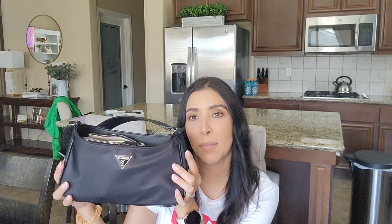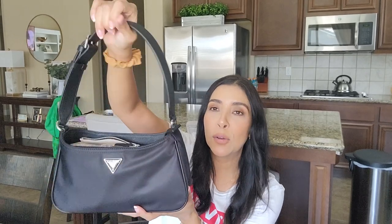My first bag I wanted so bad was a Guess bag in this shape — my mom and dad bought it for me for Christmas. I was eyeing this one or the long champ nylon pouch, which is similar. If you want something really pricey that everyone has, that's the Prada one, but this is the Guess one and I love it.